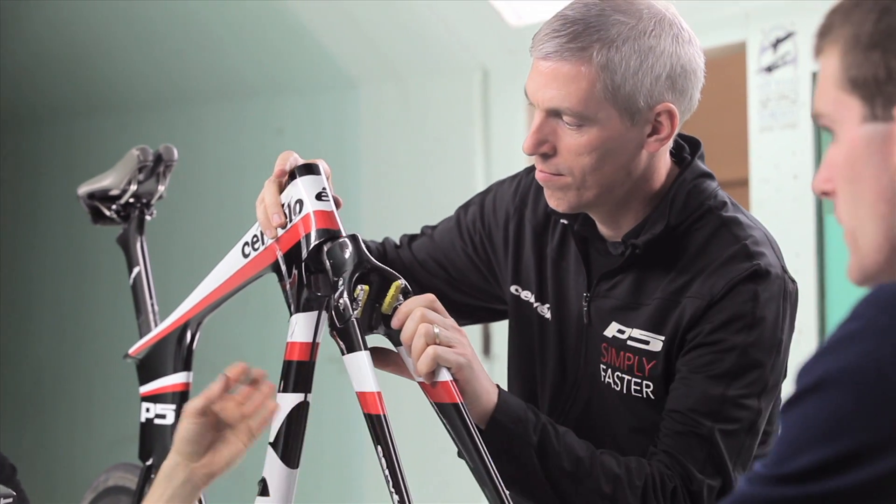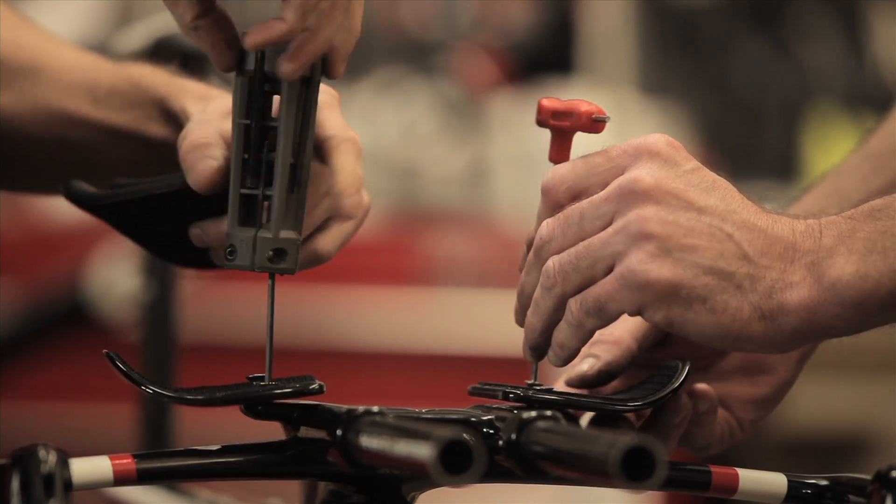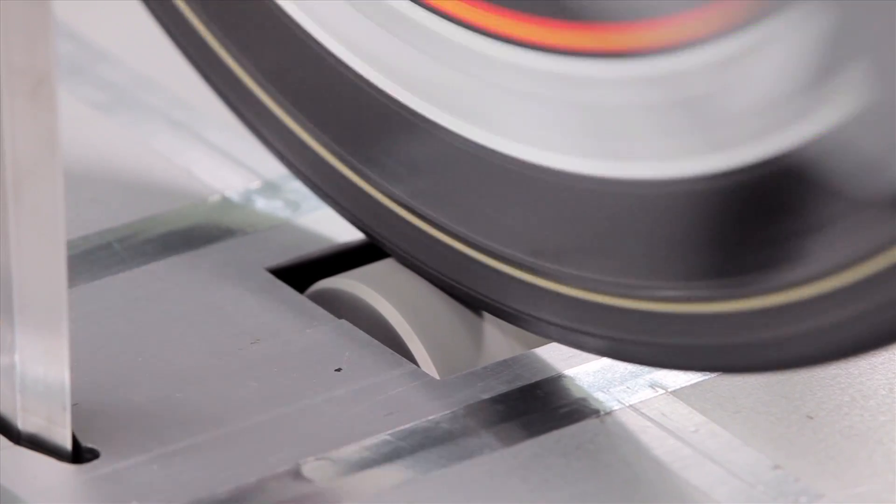six different types of head tube, two forks, three types of seat tube, and two types of top tubes. As you can imagine, we were able to run the different permutations in a couple of days — kind of like a symphony.